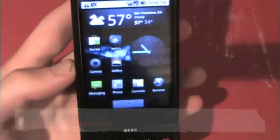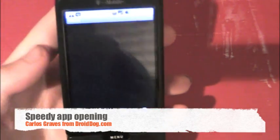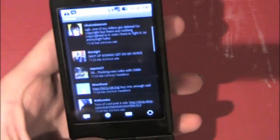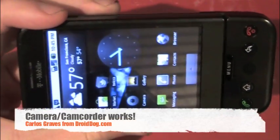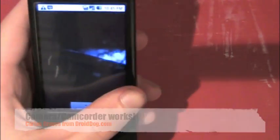Opening applications is really really fast. Here's Twicca, notable for its fastness anyway — and there it goes, it's open. And it goes back to the home screen really fast. Let's open the camera, which usually is pretty slow — and it works.